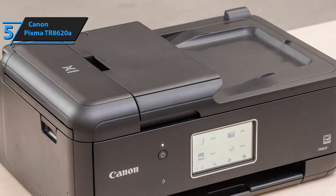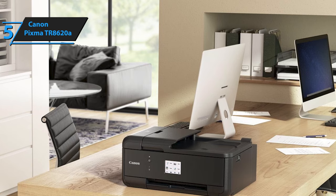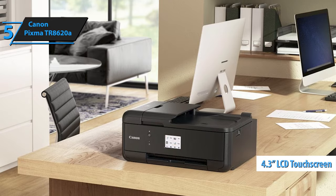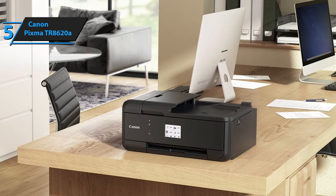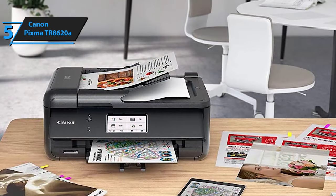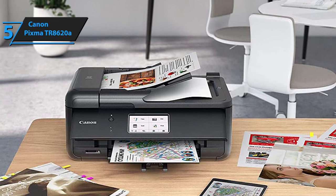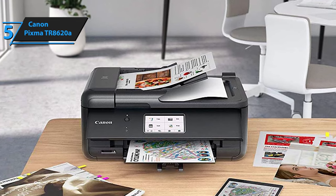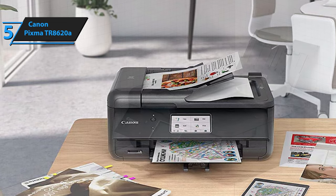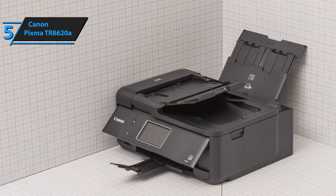The TR8620A's compact and sleek design makes it an ideal fit for any space, whether in homes or small businesses. Its expansive 4.3-inch LCD touchscreen provides a straightforward user interface experience. Moreover, the setup process for this printer is simple, with easy-to-follow guides for smartphones and computers enabling immediate use. The advanced features of the Canon TR8620A set it apart from the competition. It has an in-built automatic duplex printing feature that promotes paper conservation and cost-saving by printing on both sides of the page.